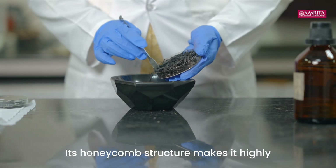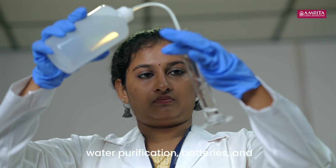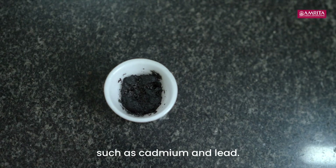Its honeycomb structure makes it highly efficient for applications like water purification, batteries, and optoelectronic devices, removing up to 96% of toxic substances such as cadmium and lead.